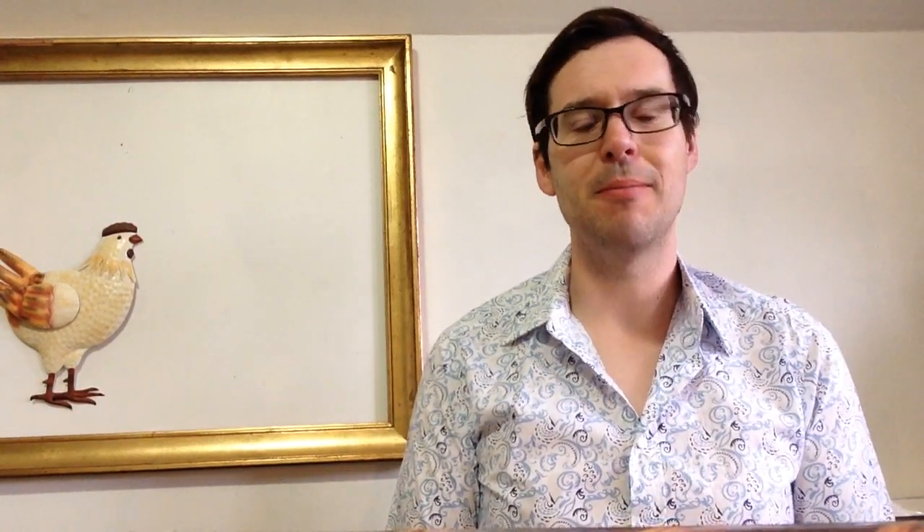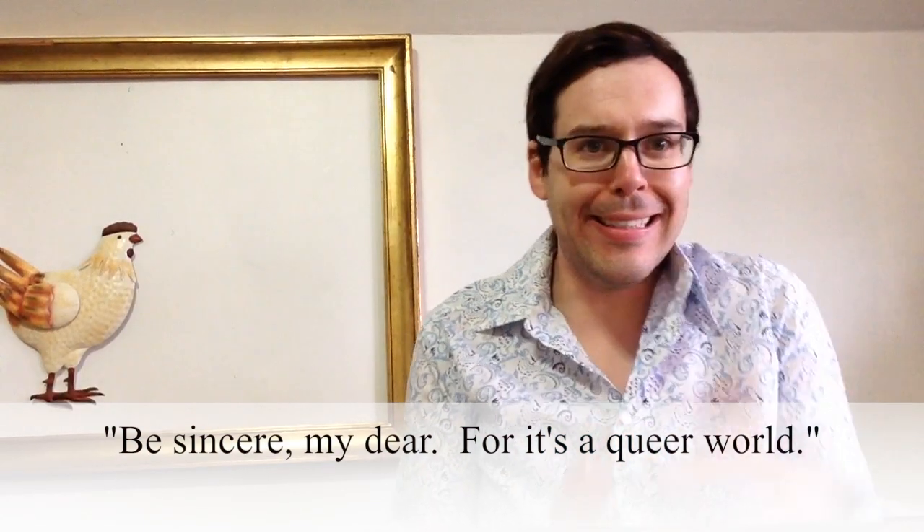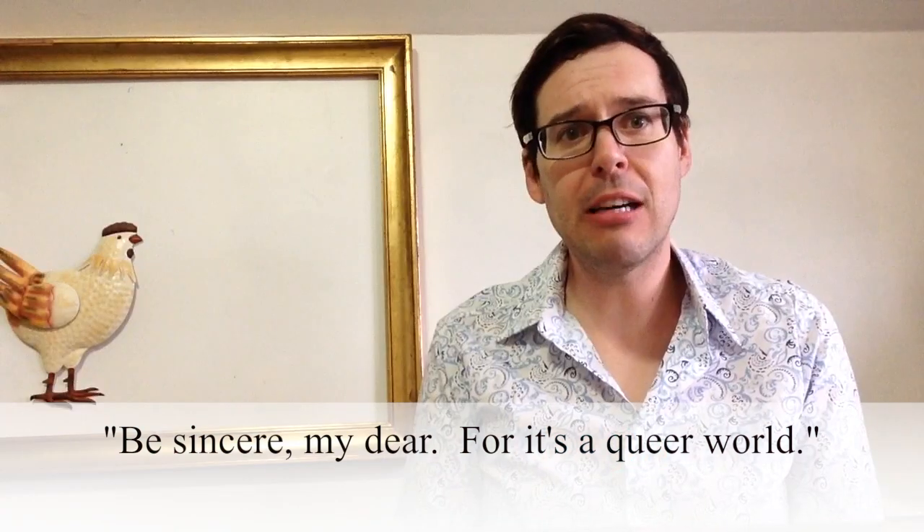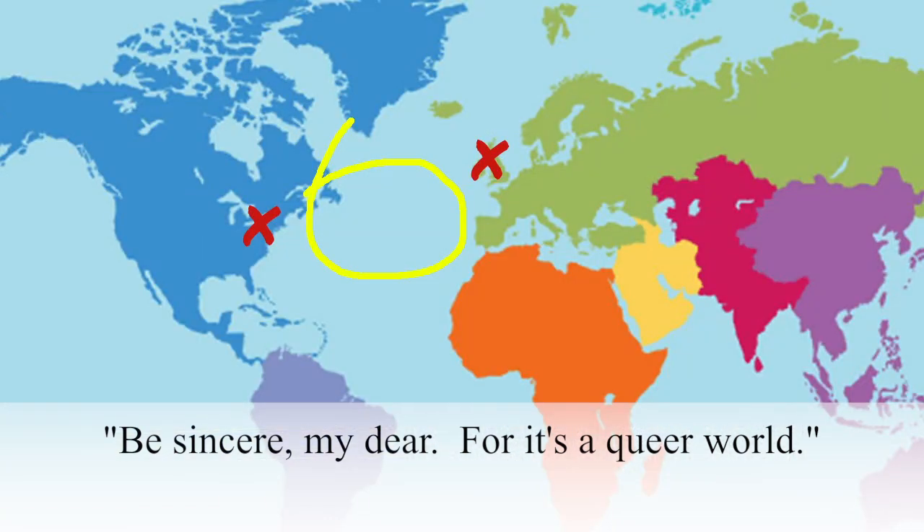Let's look at another example. Do you think you're ready to try some of your own? Here we go. Can you pronounce the following with a mid-Atlantic accent?